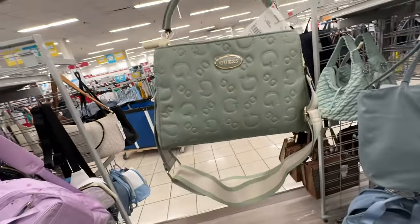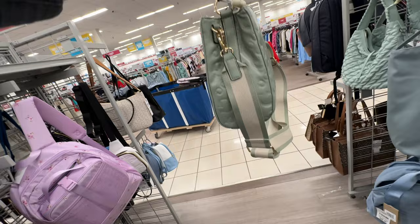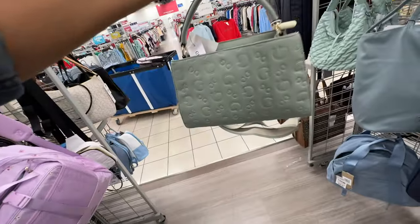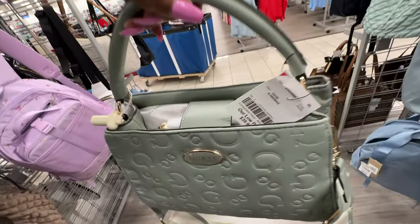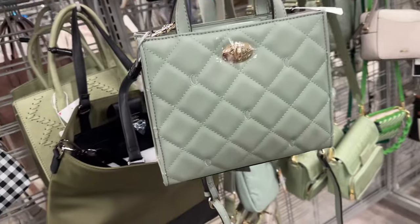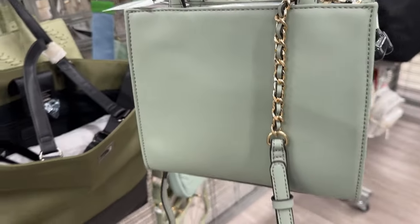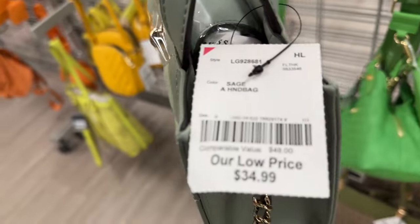This is a pretty Guess bag new to me — top handle, web adjustable shoulder strap, three compartments, snap up top — $40. Oh this is a beautiful Guess — I love the quilt design, gold hardware, top handle, snap top, chain detail on the strap — $35.